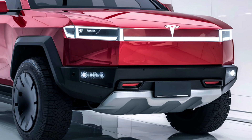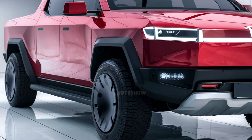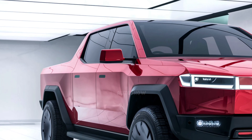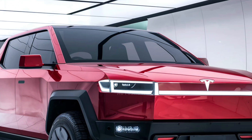Measuring approximately 223.7 inches in length and 95 inches in width, including the legally required wing mirrors, the Cybertruck commands a significant presence. This substantial size translates to a spacious interior and a versatile cargo bed.